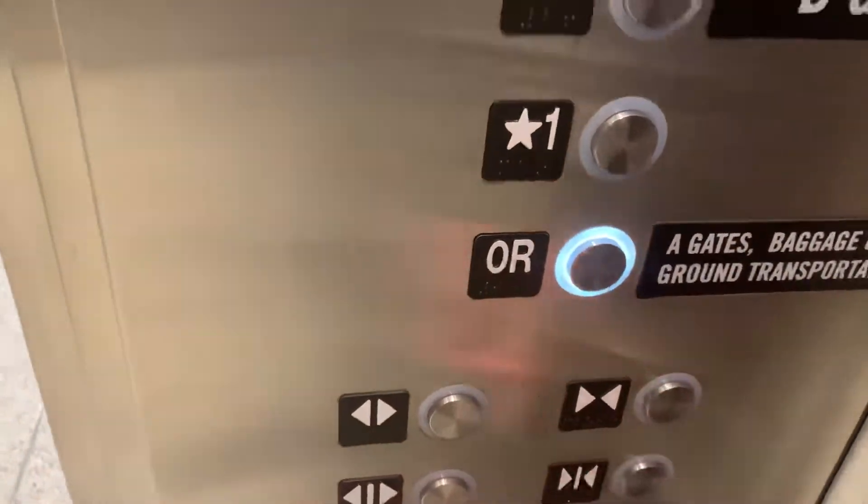Delayed flight 570 service to Denver. We are boarding all rows and all zones. We need all passengers to board.